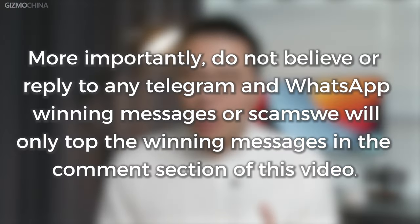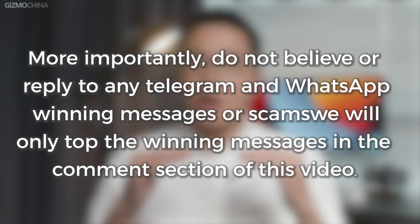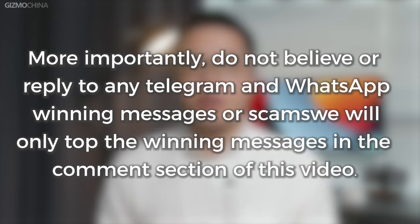More importantly, do not believe or reply to any Telegram and WhatsApp winning messages or scams. We will only post the winning messages in the comment section of this video. Anyway, good luck to you all.